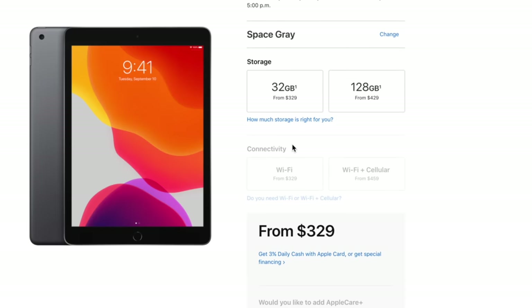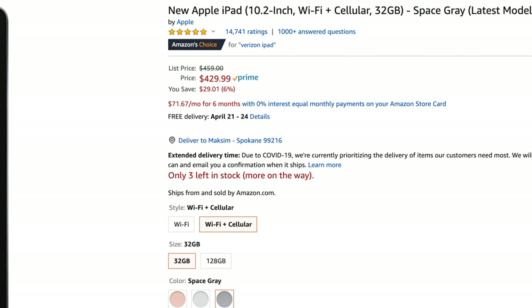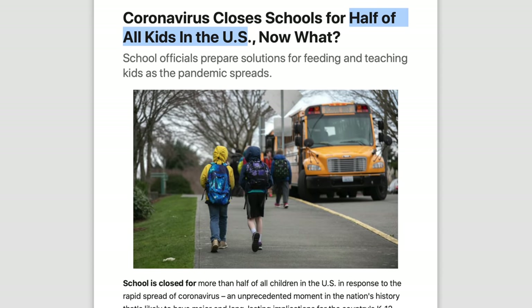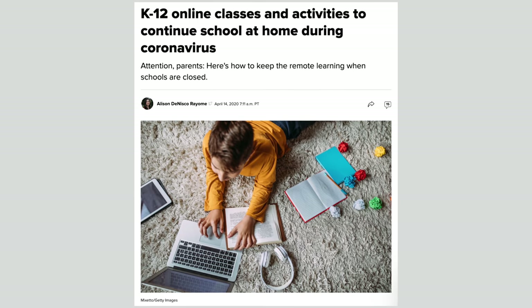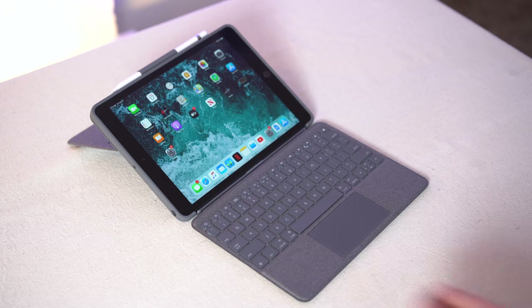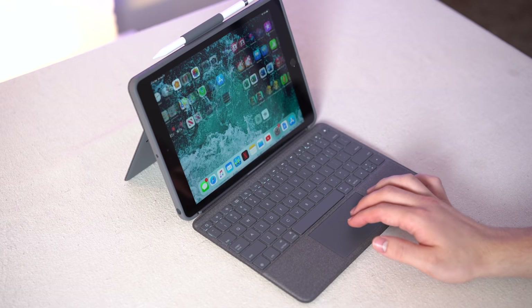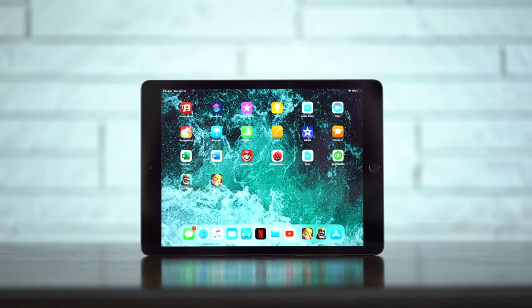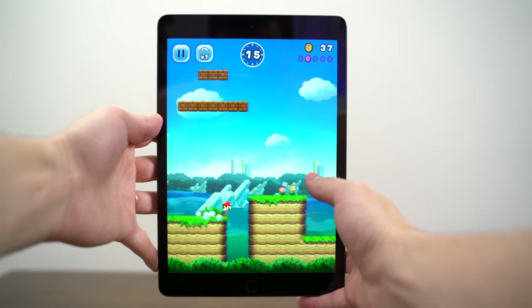If you're going to use it as a laptop replacement, I would definitely recommend going for the 128GB storage model, and you can even buy one with LTE cellular service so you don't have to rely on WiFi all the time. Now that the Coronavirus has basically shut every school down through the end of the academic year, there are a lot of students doing their work at home, and I think this iPad with that keyboard case is the perfect setup for doing schoolwork from home. And when you're finished with your homework, you get to enjoy watching Netflix, YouTube, browsing Facebook, or playing games.